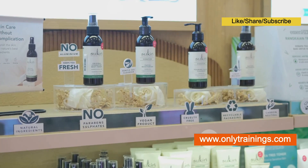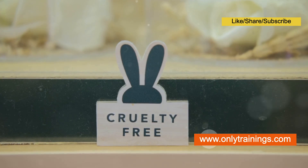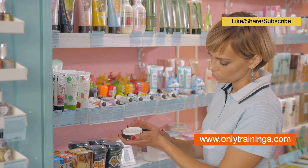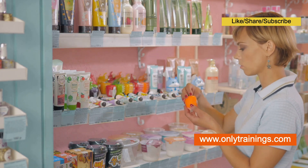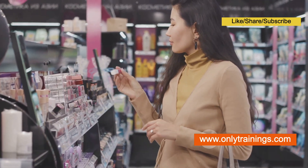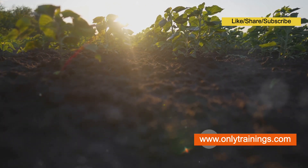Organic cosmetics take the concept of natural a step further. They are subject to specific standards and certifications that govern their ingredient sourcing and production processes. To be labelled as organic, a product must meet stringent criteria set by organisations such as the USDA Organic. The appeal of organic cosmetics lies in their commitment to sustainability and purity. By choosing organic, consumers can support environmentally friendly practices and reduce their exposure to potentially harmful chemicals. Organic farming methods promote biodiversity, conserve water, and enhance soil health.